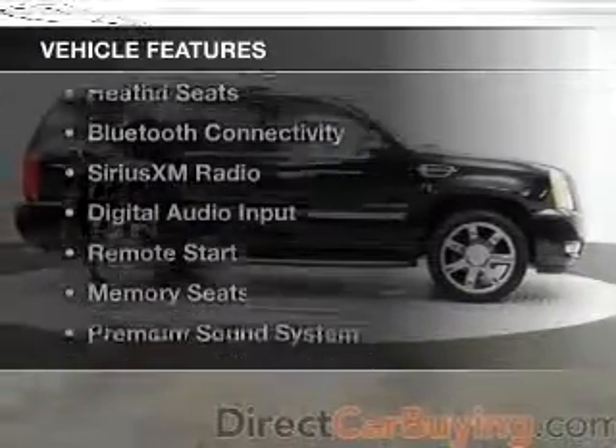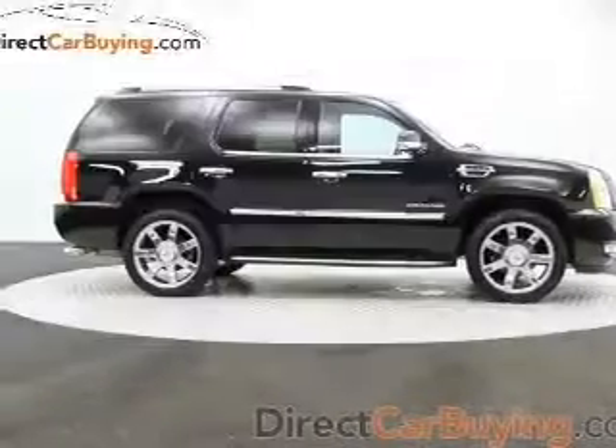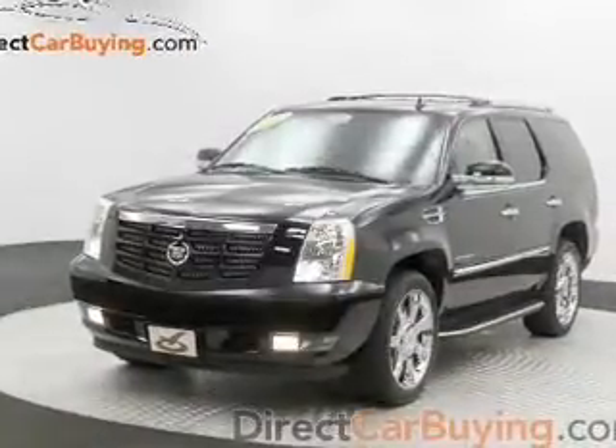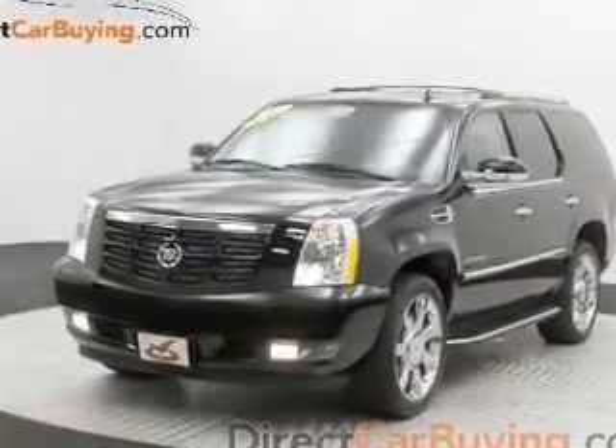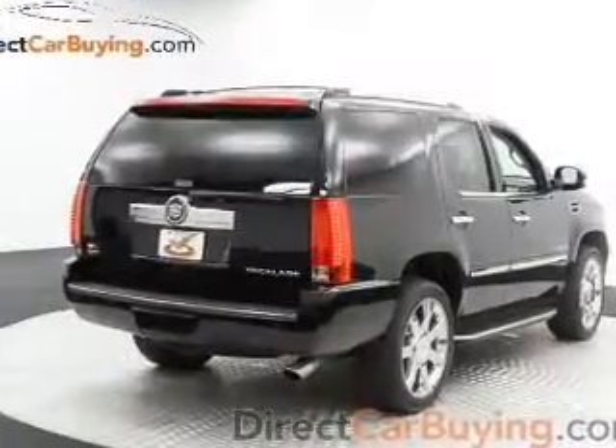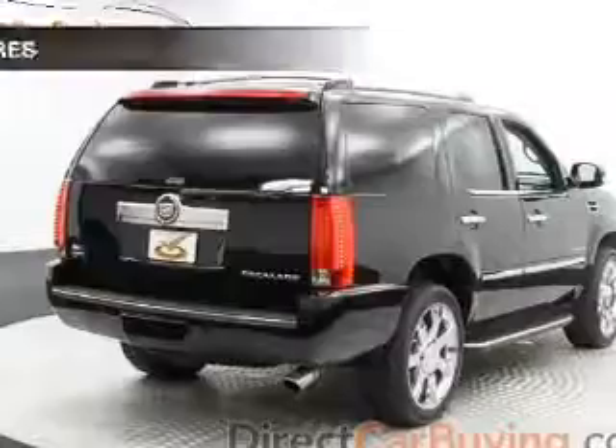The features include a power sunroof, heated steering wheel, leather seats, heated seats, Bluetooth connectivity, Sirius XM satellite radio, digital audio input, remote start, memory seats, and a premium sound system.